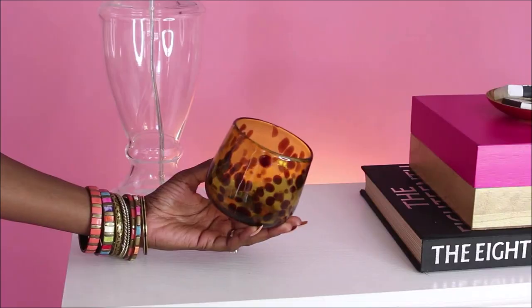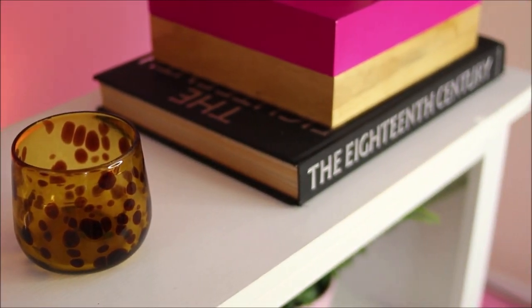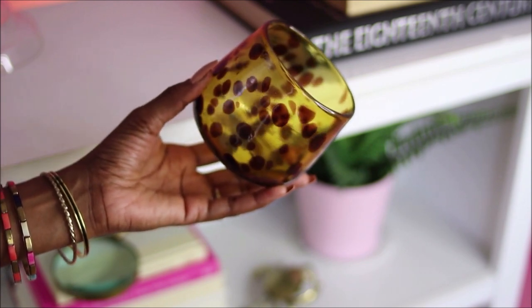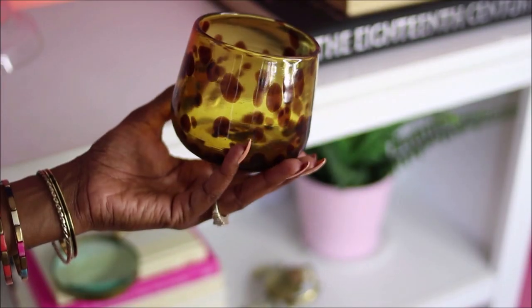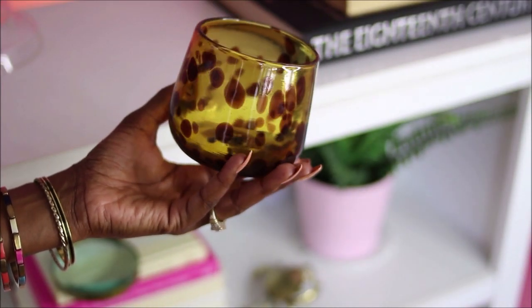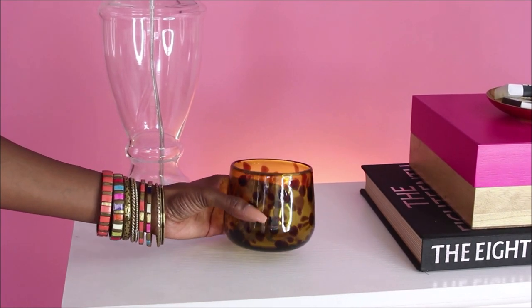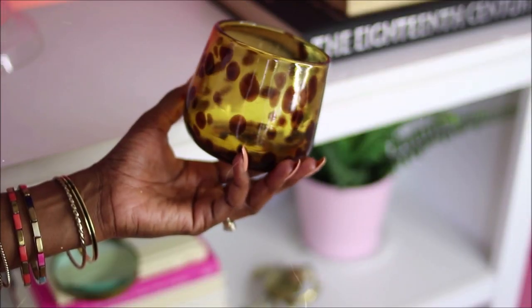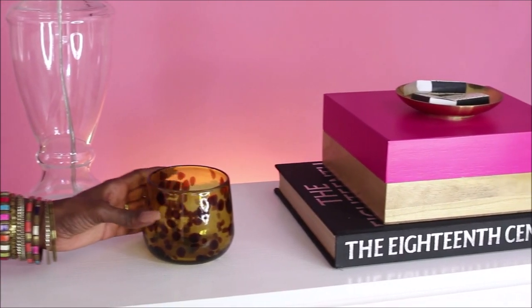Next I got this leopard print candle holder. I'm not 100% sure what it is, but I plan to use it with a candle inside. I think the light from the candle is going to be so pretty reflecting off the amber colored glass. This little guy was only two dollars and it's another great piece to add to my coffee table — it makes a bold statement against my black, white, and gray tones.